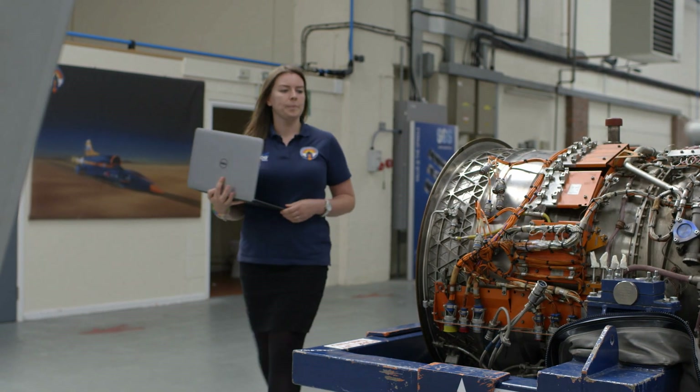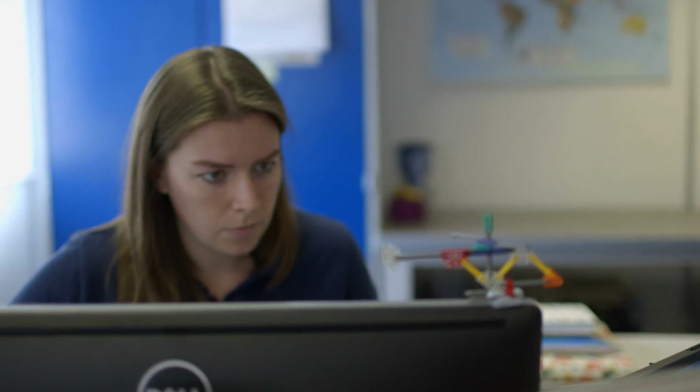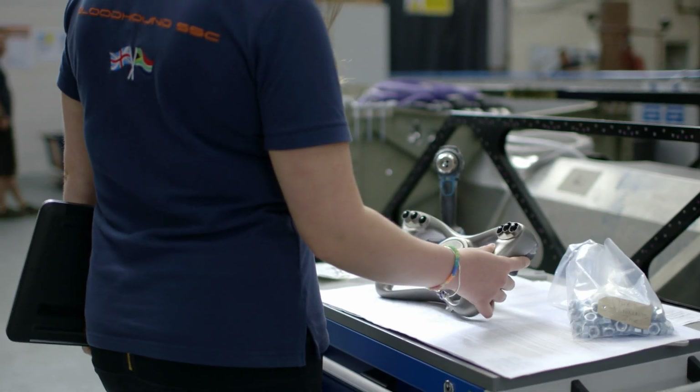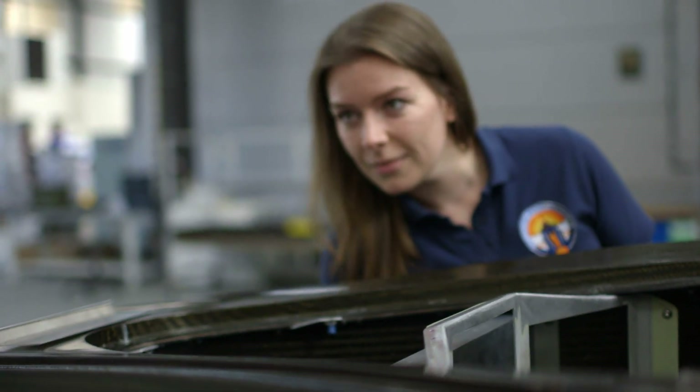I've always had a bit of an intrigue in engineering and technology. The first thing I asked for when I was a toddler wasn't a doll — it was actually a set of little Meccano cars to play with. I always liked to know how things worked, and if they were broken, how do I fix them.